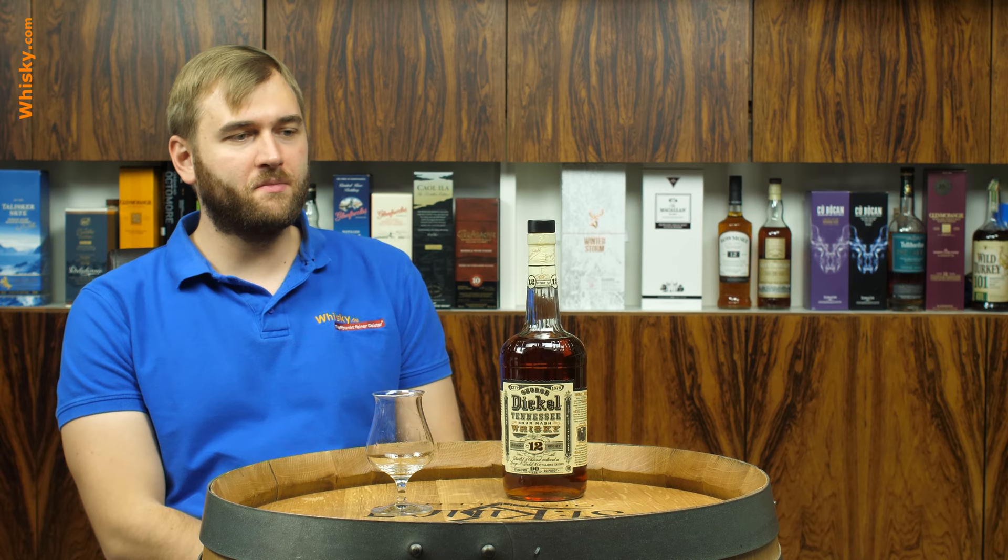Hello and welcome to whiskey.com, where fine spirits meet. Today I'm having a look at a George Dickel — it's the George Dickel Number 12.